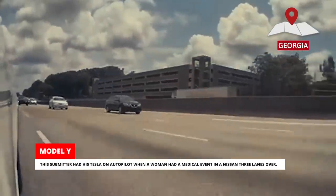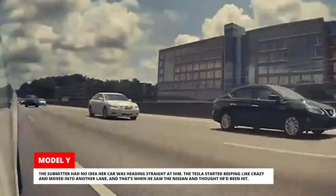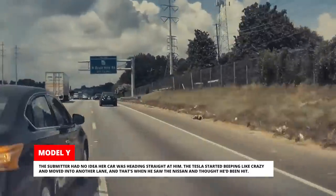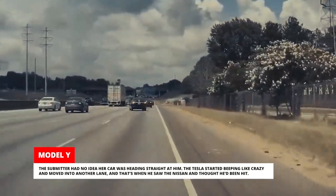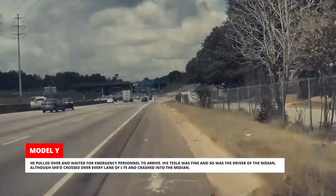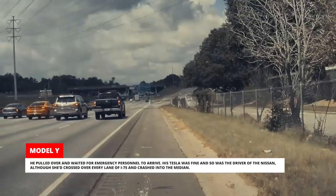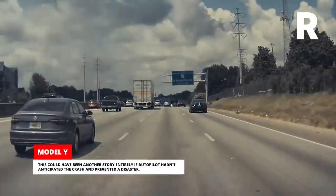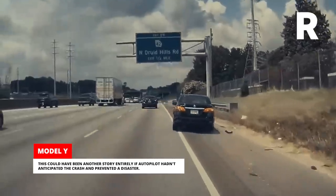This submitter had his Tesla on Autopilot when a woman had a medical event in a Nissan three lanes over. He had no idea her car was heading straight at him. The Tesla started beeping like crazy and moved into another lane, and that's when he saw the Nissan and thought he'd been hit. He pulled over and waited for emergency personnel to arrive — his Tesla was fine and so was the driver of the Nissan, although she'd crossed over every lane of I-75 and crashed into the median. This could have been another story entirely if Autopilot hadn't anticipated the crash.